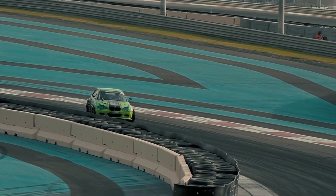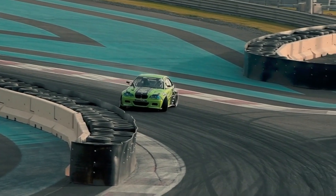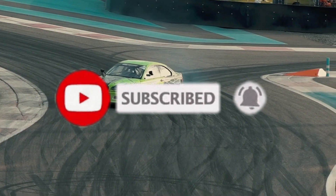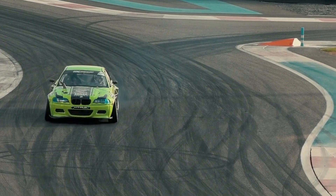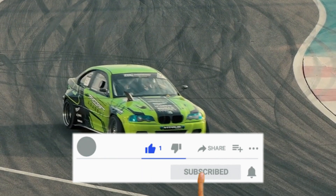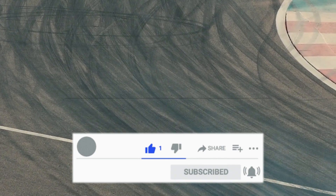Thank you for watching, and happy tuning. Before wrapping up the video, I would like to request you all to subscribe to our channel for more informative and interesting content like this. By subscribing, you will never miss an update from us, and we will be able to bring you more great videos in the future. So make sure to hit that subscribe button and turn on notifications to stay updated on our latest content. Thank you for watching, and we will see you in the next one.